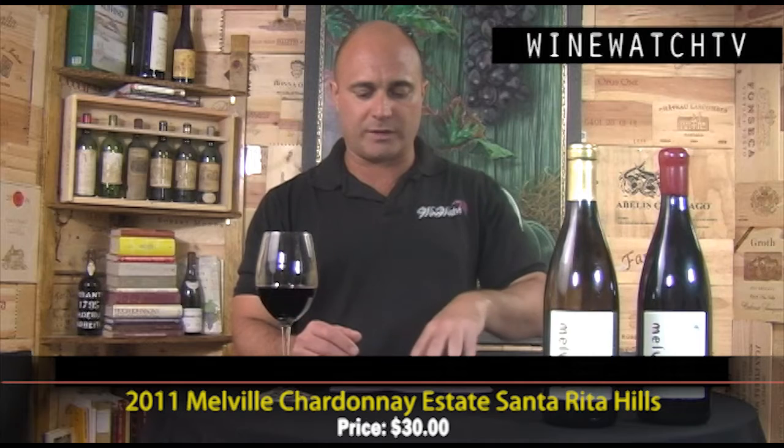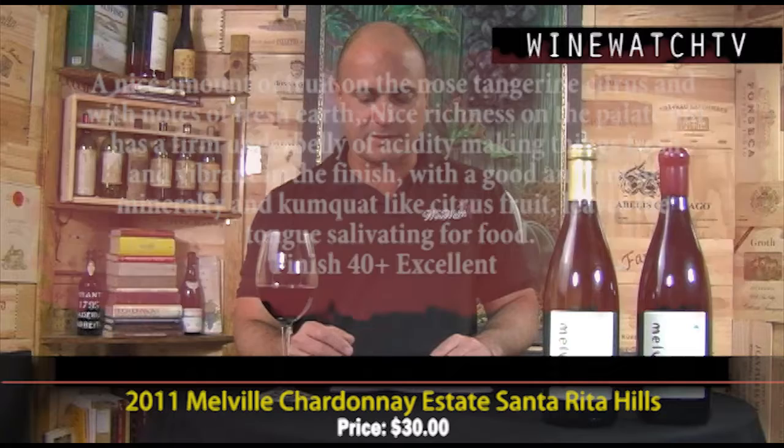The first wine is the Chardonnay Estate from Santa Rita Hills. Santa Rita Hills has this lovely distinction — it's a cold climate region, the only area in California where the mountains run east to west, so they get that cool influence from the ocean. It's actually cooler than most growing areas further north, including Napa, Sonoma, and Mendocino, because of that ocean influence.